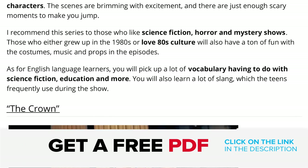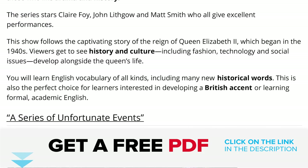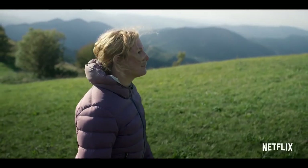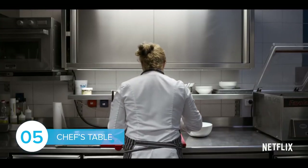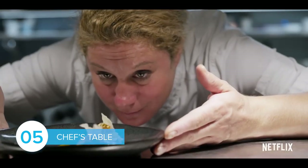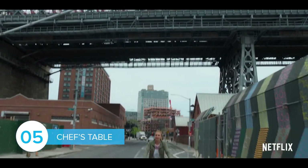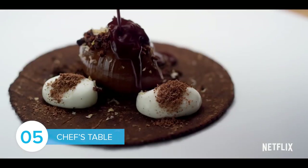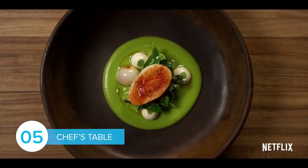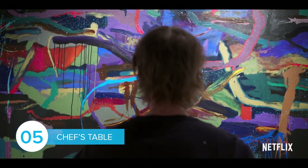If you want to remember these recommendations for later, click on the link in the description to get a free PDF of the Netflix recommendations in this video. It's a great way to make sure you add these shows to your list on Netflix. Next, let's look at Chef's Table. Each episode of this unique food show focuses on a different culinary genius from around the world. Viewers will get a glimpse into the lives and food creations of these famous chefs. The series is great for those who like documentaries or anything food related, and learners will gain access to loads of great food and dining vocabulary.